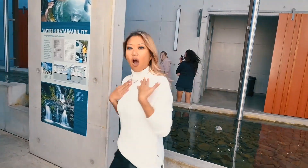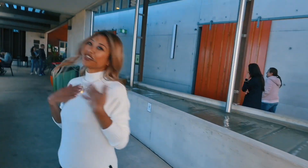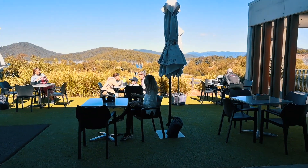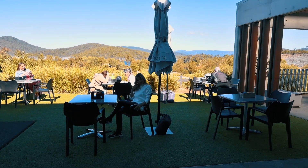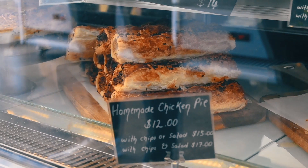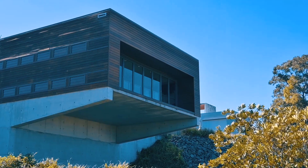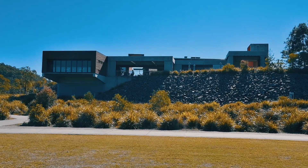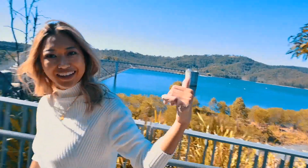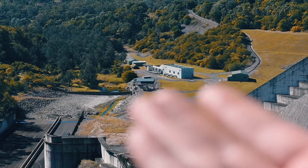There is a pond — look at this view! The water on that side, that little structure, basically supplies water to a very, very large region.